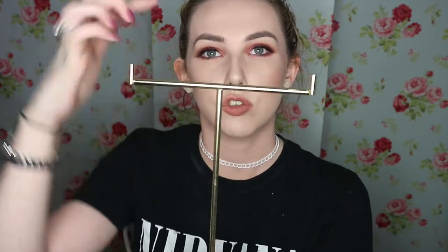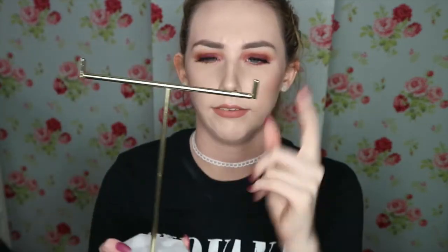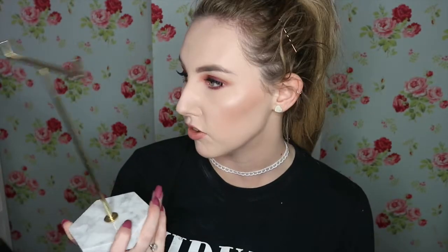I always buy lots of chokers and just chuck them down and forget where I put them. So I bought this from the home section — it's a marble-style base with a gold stand to hang my chokers on. I thought if I put it on my bedside table and hang my chokers over it, I'll be able to find them really easily and won't lose them as much. I probably buy so many extra ones just because I can't find them. That was £5.